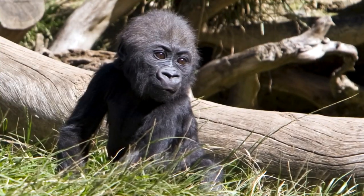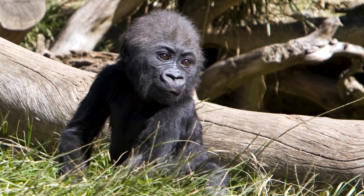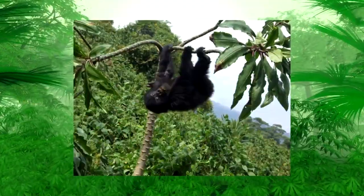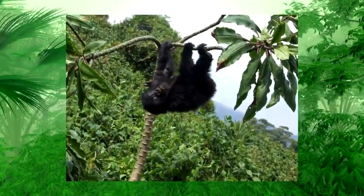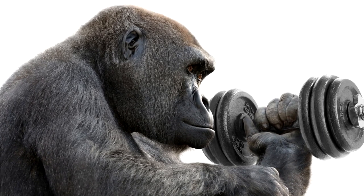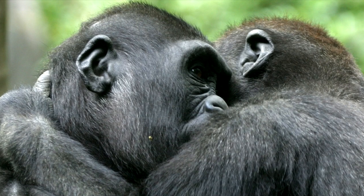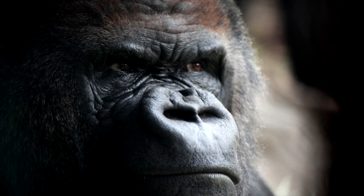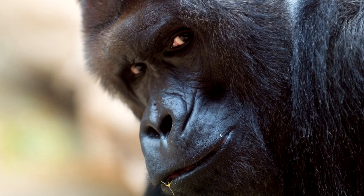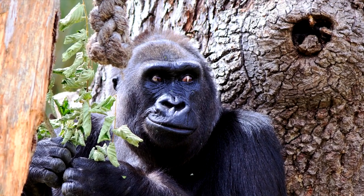Gorillas are not as cruel as fiction movies might suggest — they are loving creatures with the right to exist just as we do. Given that we share 98.3% DNA similarity, we should protect gorillas from illegal trade and poachers. There is still much to learn about gorillas, and they may yet help us uncover more about our own origins.